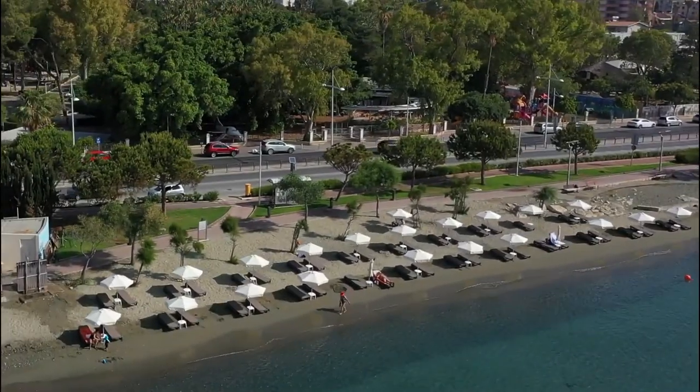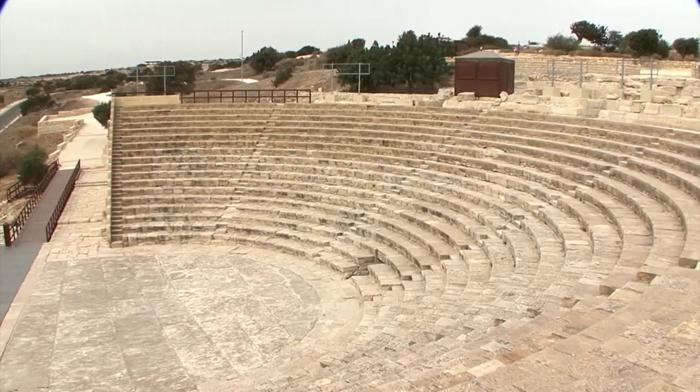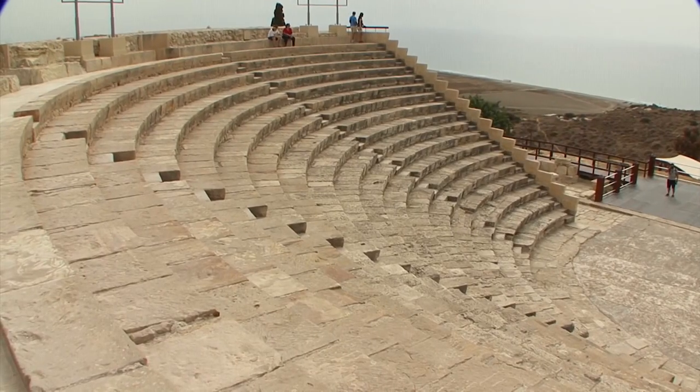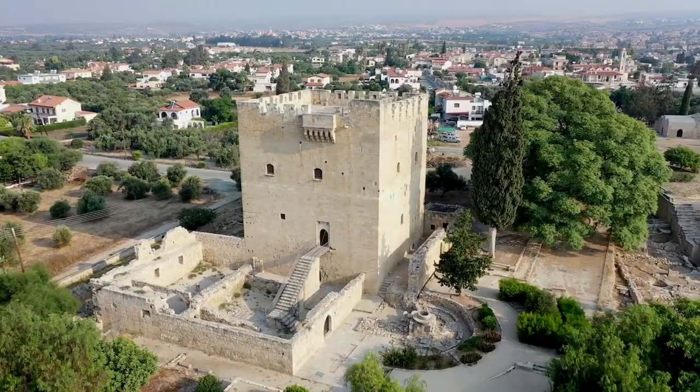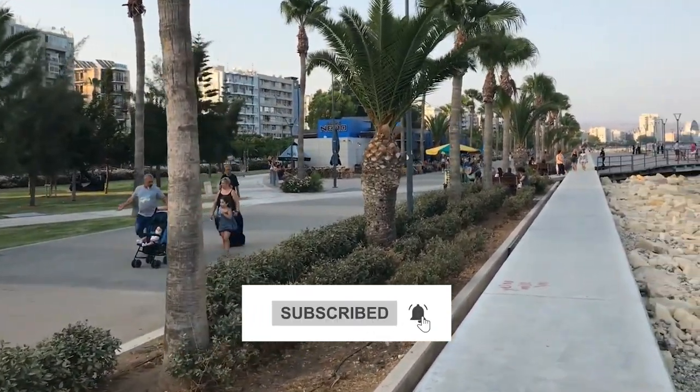So these are the top 10 best things to do in Limassol. Do you agree with our list, and think that visiting Kourion is the best thing to do in Limassol? Share your views in the comments section below, and don't forget to subscribe to our channel, The Travel Boss. Thanks for watching.